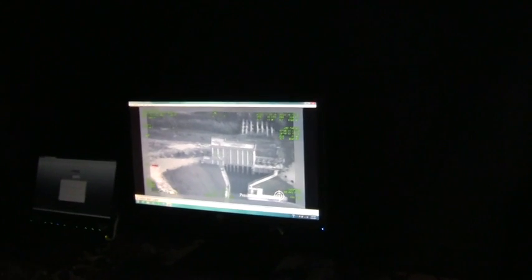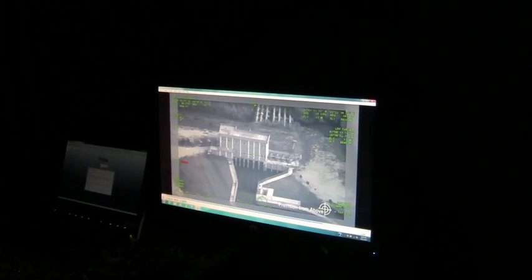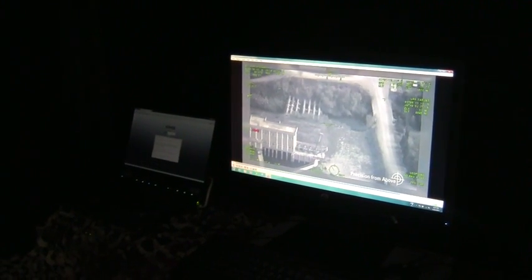We have line of sight video coming in over there, which is a solution that allows you to have a line of sight from the ground to the air. What's unique about that is we can do high definition video channels on that up to 11 megabits with a 200 kilometer range.